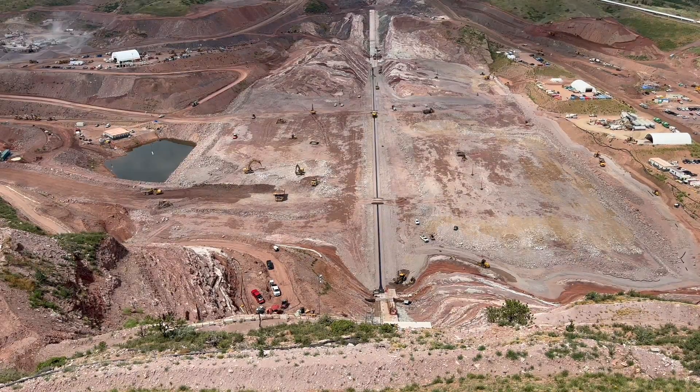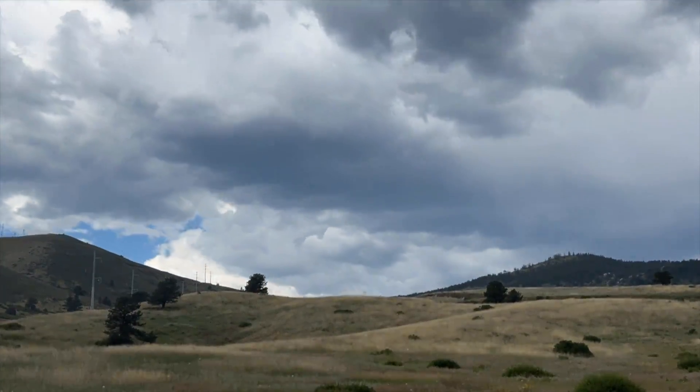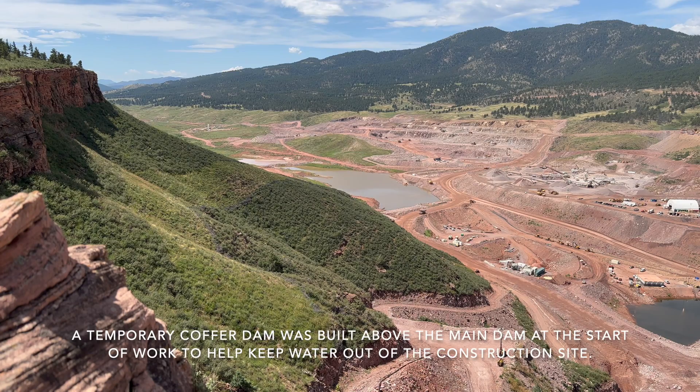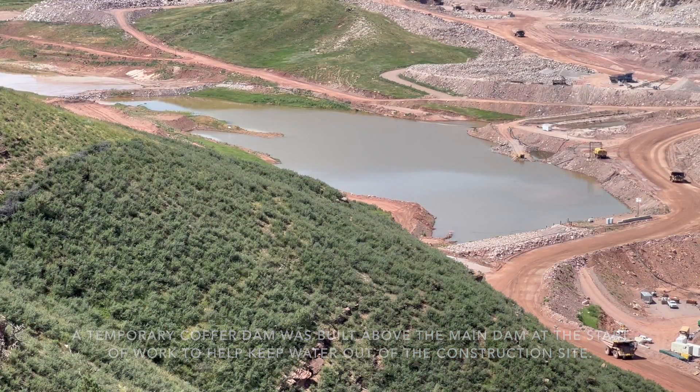We're pretty close to where we need to be. The weather this spring did slow us down a bit — on site we're at somewhere around 20 inches of rain, most of which fell in an 8-to-10-week period. Unusual for the local area, but we've pretty well gotten through it and stayed on track.